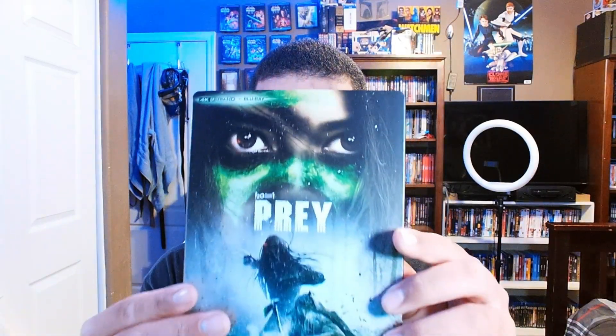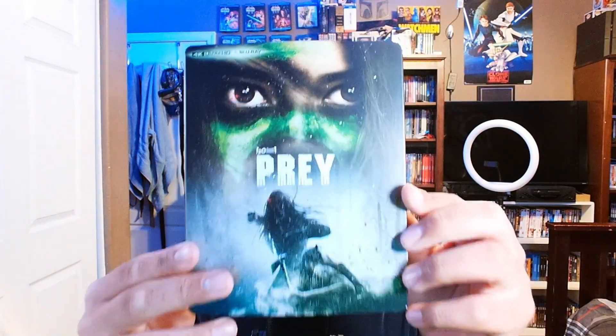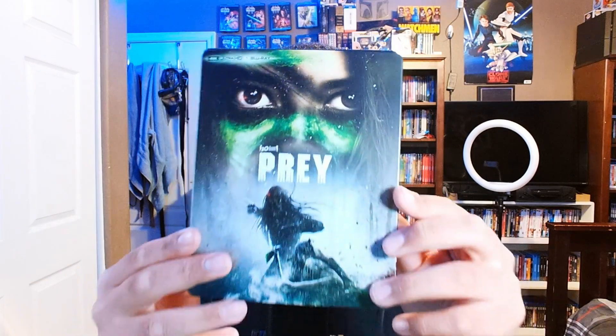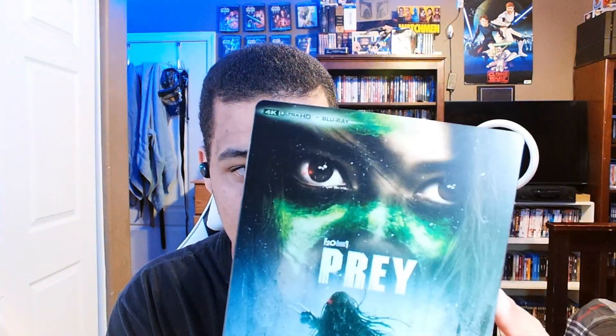Today I'm going to be showing you guys the 4K Blu-ray of Prey that just came out Tuesday, October 4th. We're going to look through this — I'm so excited! Here we have the front cover of the slip cover. It does not come with a digital copy because it's streaming on Hulu.